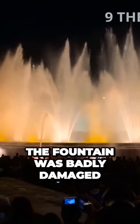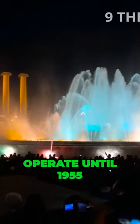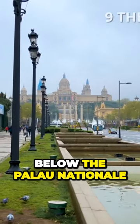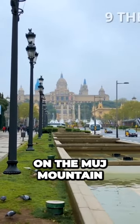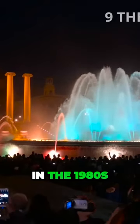The fountain was badly damaged in the Spanish Civil War and did not operate until 1955. The fountain is situated below the Palau Nacional on the Montjuïc Mountain and near the Plaza de España. In the 1980s,